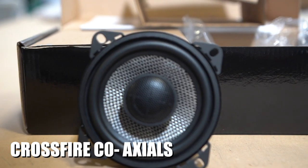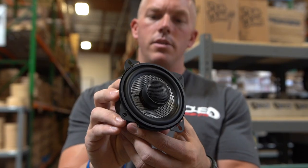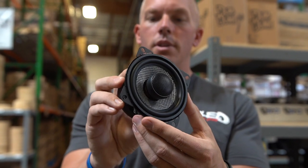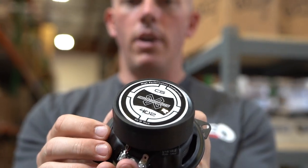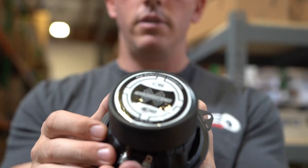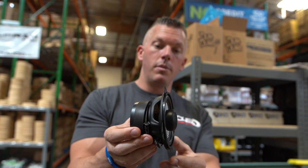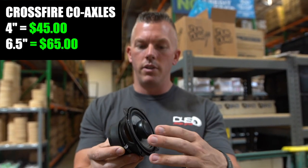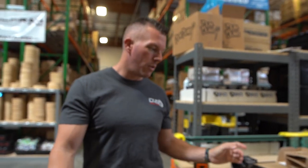They also have a lineup of coaxials. You can see the 4-inch coaxials right here — they have them in 5.25-inch and 6.5-inch and a few different sizes. If you're looking for a very budget-friendly coaxial with nice quality, the Crossfire C5 series coaxials are very nice. $45 for the four-inch, and the six-and-a-half are probably going to be about $20 more than that. Very budget-friendly while remaining great quality.